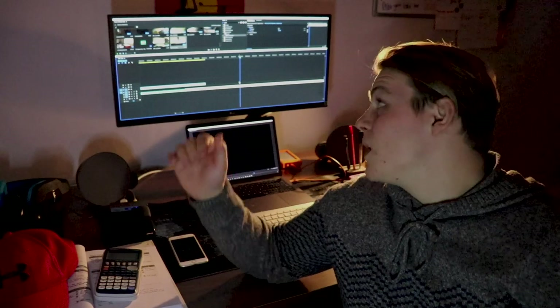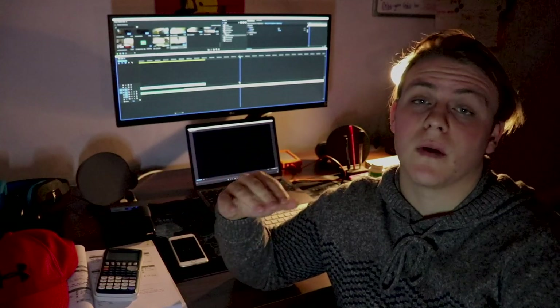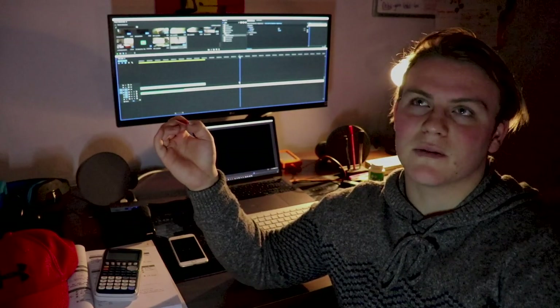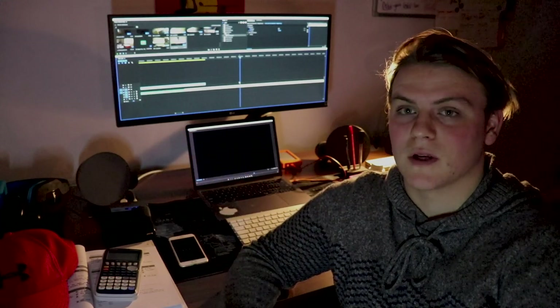So this is my LG LED monitor. It's 29 inches, it's ultra wide, and I got it as a Christmas present from my mum and dad, my brother, and my sister. I needed it quite badly — well, 'need' is probably the wrong word — I wanted it quite badly, so I asked to have it as an early Christmas gift.